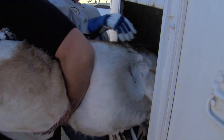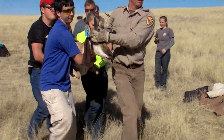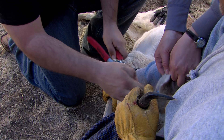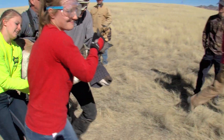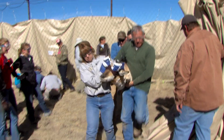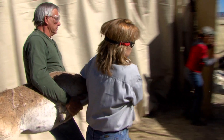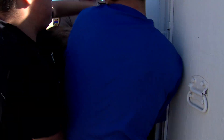All animals received a numbered ear tag, and some were fitted with GPS collars. They were then loaded into boxes and held until ready for transport. Students from the Future Farmers of America program at Tombstone High School were among the volunteers who helped process the animals — ear tagging and carrying them to the trailer. After the animals are released, the students will track those pronghorn wearing GPS collars to see how they use their home range and where man-made barriers are restricting their movement.